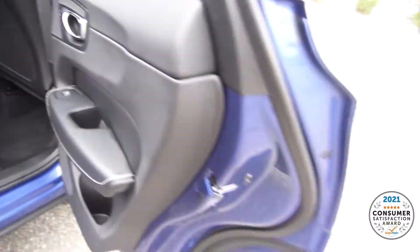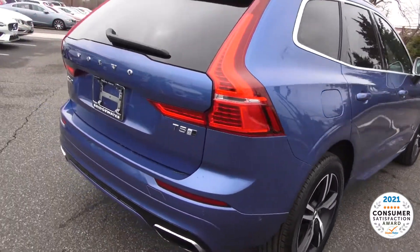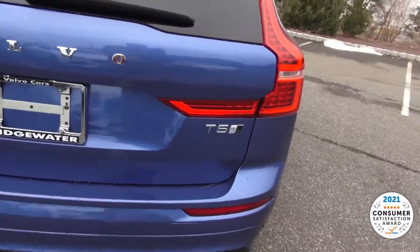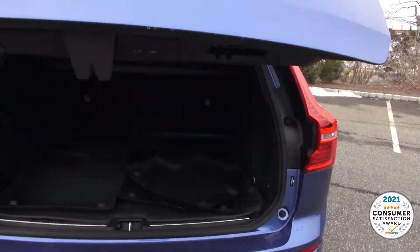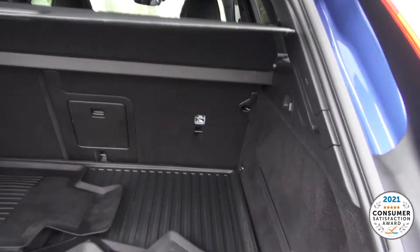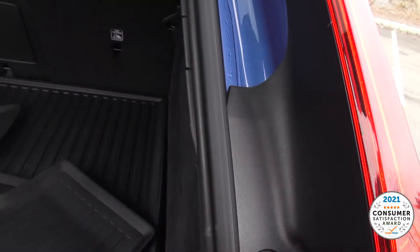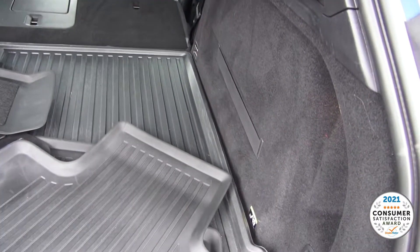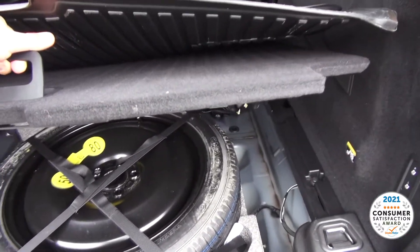Rear heated seats. T5 R-Design and all-wheel drive badge. All your rubber mats are included. It has the cargo cover as well as the cover here. Very convenient. Underneath you do have a spare, which is great.